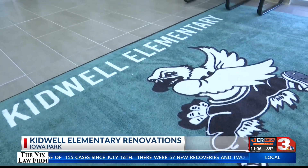As the school year approaches, Iowa Park CISD is looking forward to showing off renovations to Kidwell Elementary. Kidwell — so many great memories of there from back in the 70s.